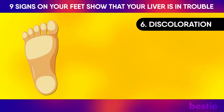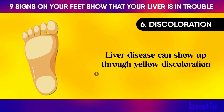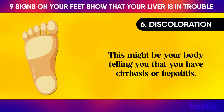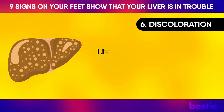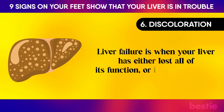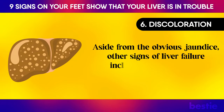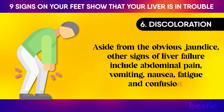Discoloration: Liver disease can show up through yellow discoloration on your feet, known as jaundice. This might be your body telling you that you have cirrhosis or hepatitis. You may also be suffering from liver failure — when your liver has either lost all of its function or is in the process of losing function. Aside from the obvious jaundice, other signs of liver failure include abdominal pain, vomiting, nausea, fatigue, and confusion.